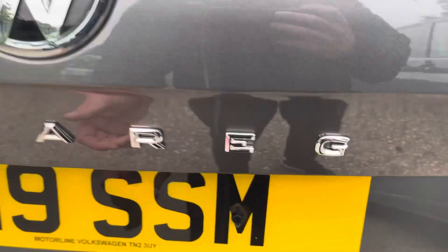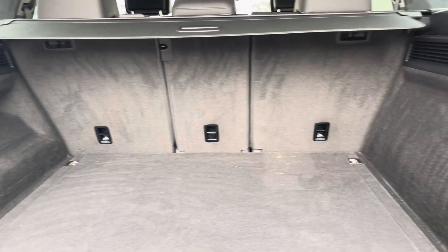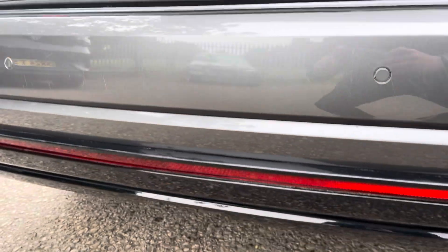Coming into the boot, which can be opened automatically, you'll find the Touareg offers generous space for various items, folding rear seats, and a privacy screen. From the boot you can also access the optionally fitted power folding tow bar.